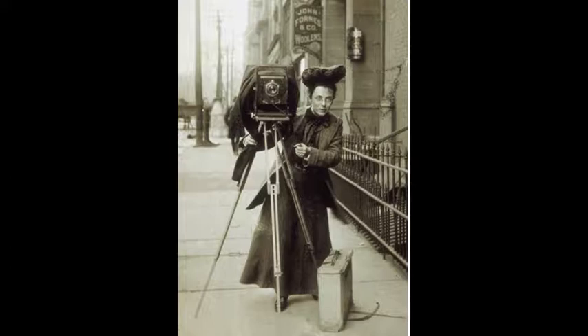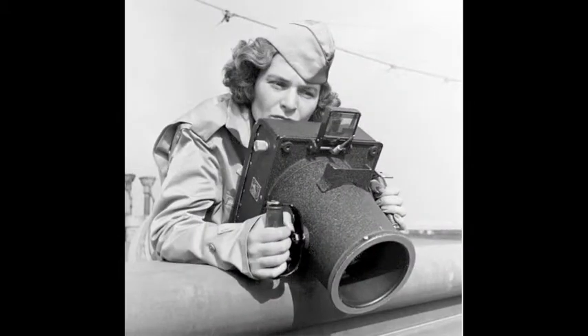Then we have some of the female photographers. There's a photojournalist named Jessie Tarbox on the street with her camera, which looks pretty similar to the gentleman in India. I wonder what that is on the ground — is that something to carry the camera in, or some type of flash mechanism? Then we have the first female staff photographer, Margaret Burke White, and her camera.